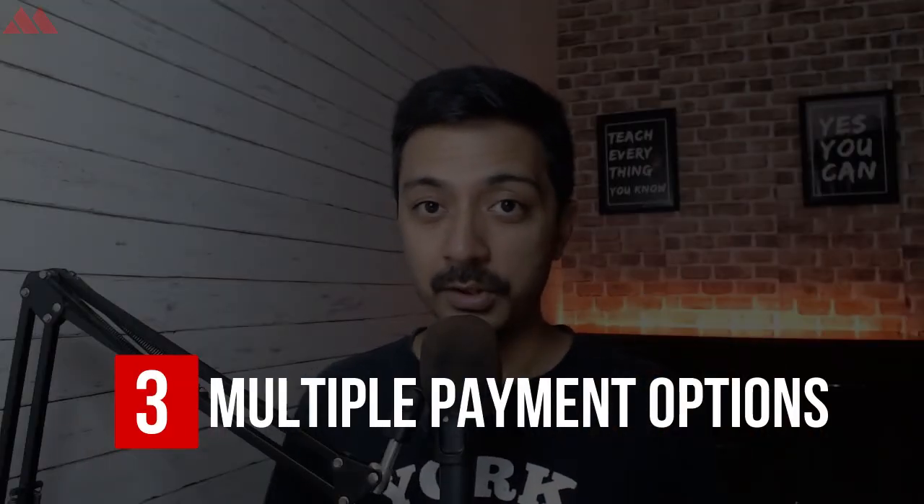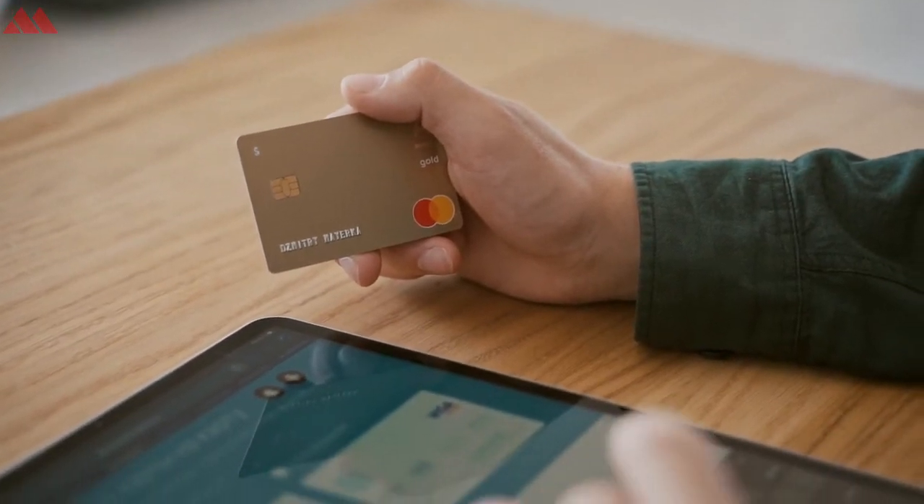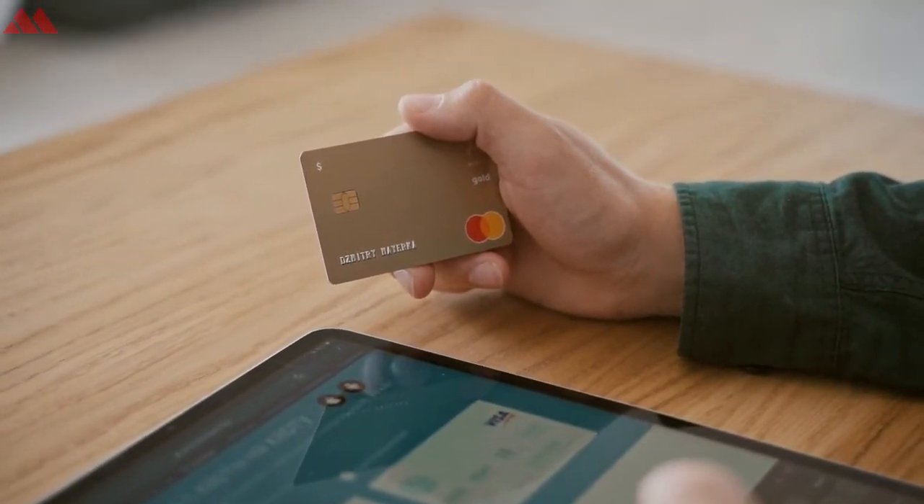Point number three: giving a lot of options for payment. Once your visitor is at the final stage of checkout and about to pay, it's very annoying to offer only credit card or debit card options. Most visitors may be shopping from mobile devices and may not have their credit card handy. Make sure you give them multiple payment options like PayPal, Stripe, Apple Pay, or Amazon Pay, so they can choose whatever is most convenient. Do not restrict your visitors to just credit or debit card payments.